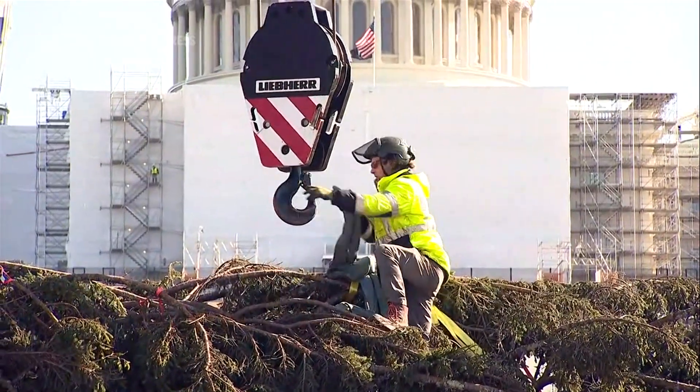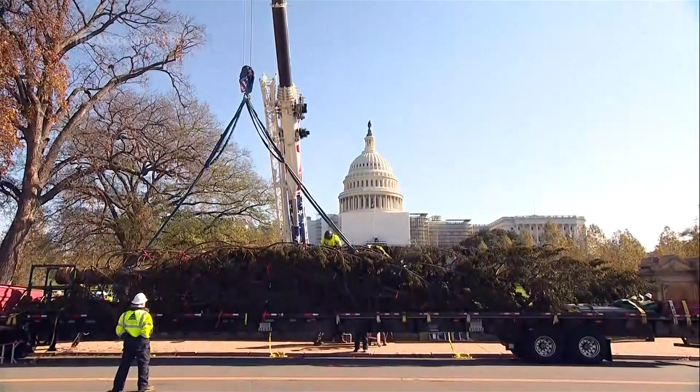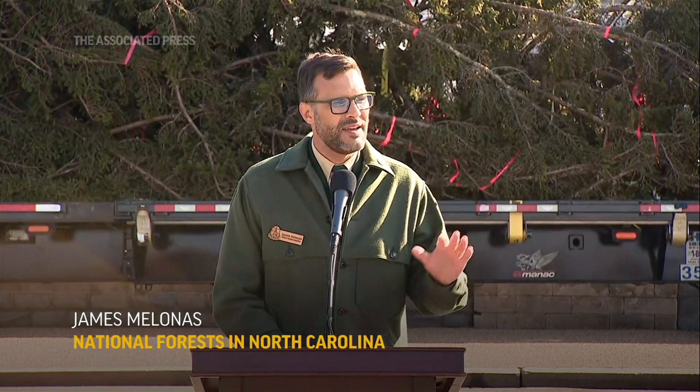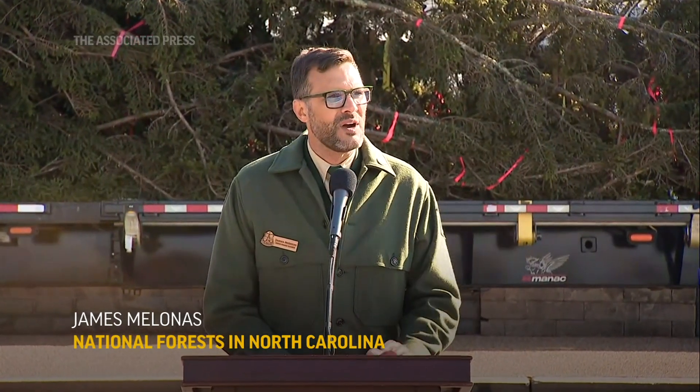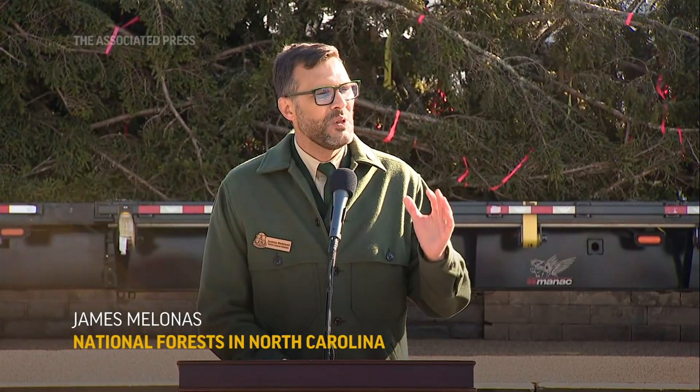We have been on a journey across North Carolina, through Virginia, into the nation's Capitol today. It's been incredible to visit 17 communities across this country and to see the reception — how people connect to their public lands. To bring the tree from our public lands, which are for all Americans to enjoy, to our nation's capital, to the people's house, is just a real honor.